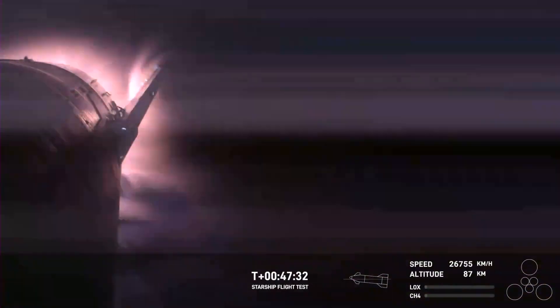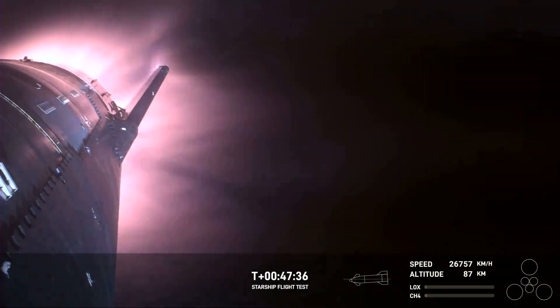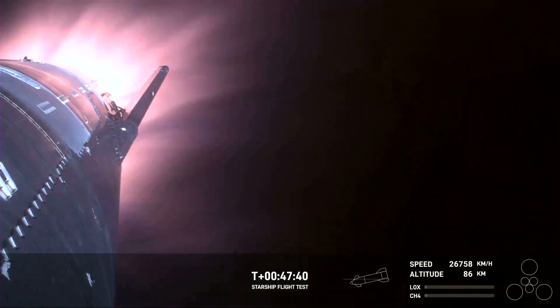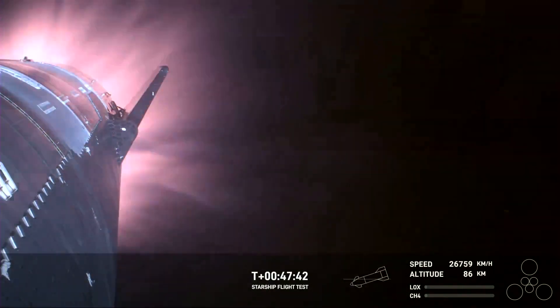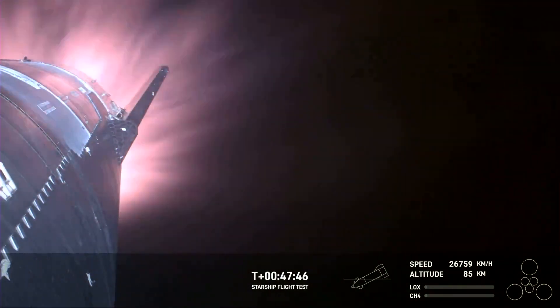This is incredible. Again, this is the furthest and fastest that Starship has ever flown. And you can definitely tell by the crowd here in Hawthorne. The heat shield tiles doing their work — we talked about it earlier — up to 2,600 degrees Fahrenheit that those heat shield tiles are dissipating.